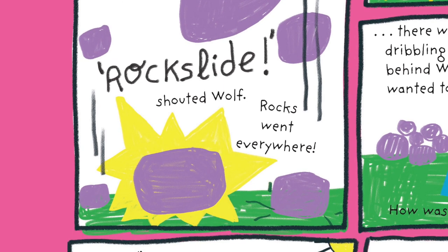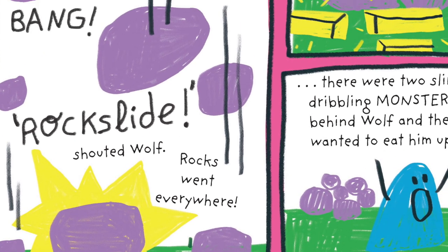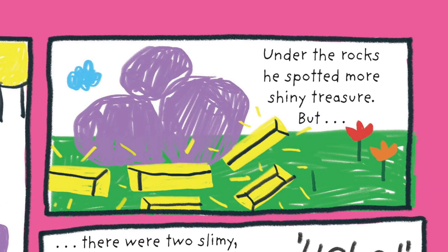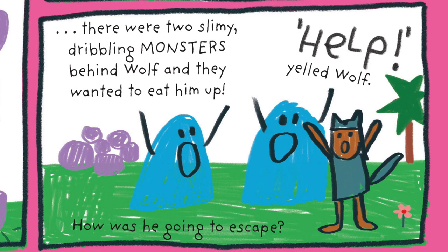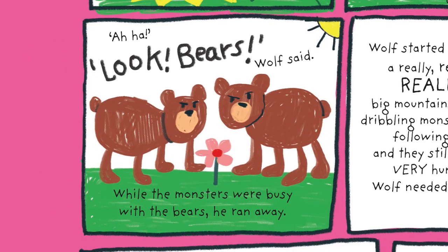Rumble bang! Rock slide! shouted Wolf. Rocks went everywhere. Under the rocks he spotted more shiny treasure. But there were two slimy, dribbling monsters behind Wolf, and they wanted to eat him up. Help! yelled Wolf. How was he going to escape? Aha! Look! Bears! Wolf said. While the monsters were busy with the bears, he ran away.